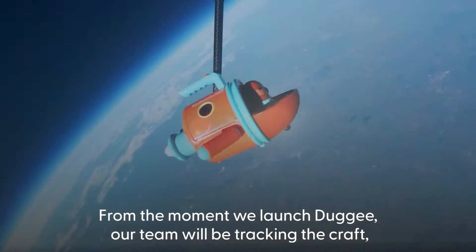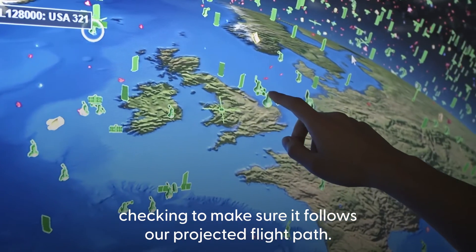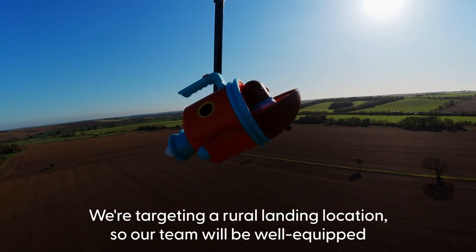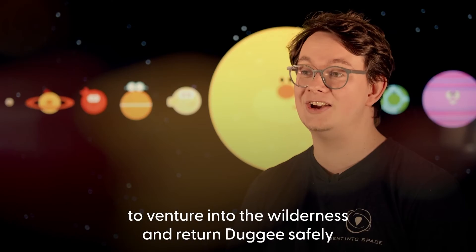From the moment we launch Dougie, our team will be tracking the craft, checking to make sure it follows our projected flight path. We're targeting a rural landing location, so our team will be well-equipped to venture into the wilderness and return Dougie safely after his triumphant voyage.